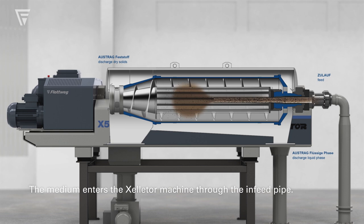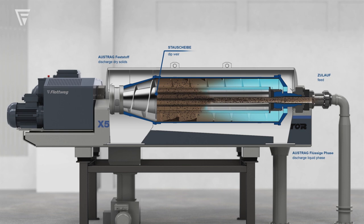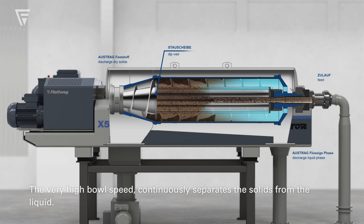The medium enters the decanter machine through the infeed pipe. The very high bowl speed continuously separates the solids from the liquid.